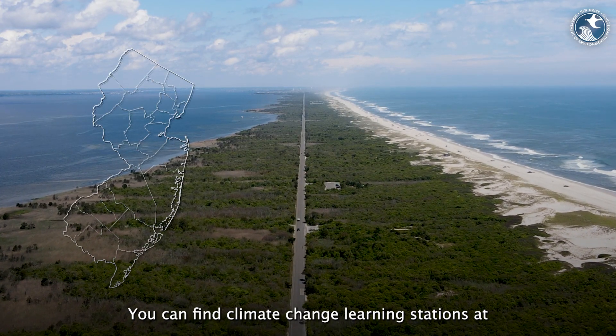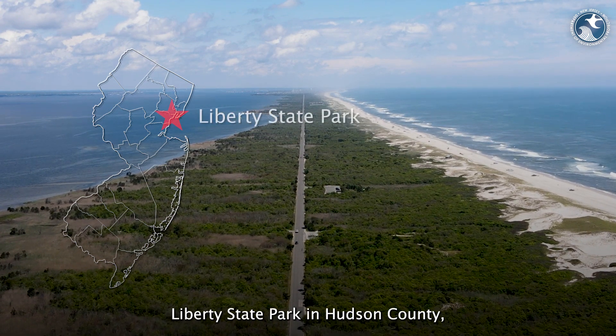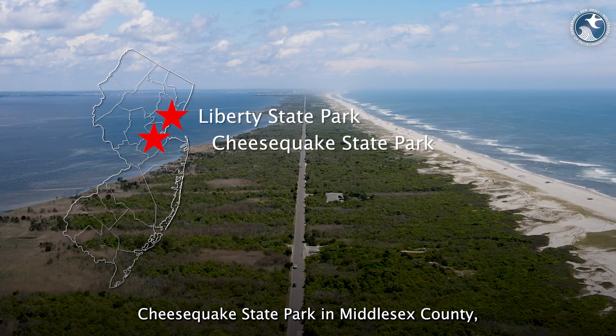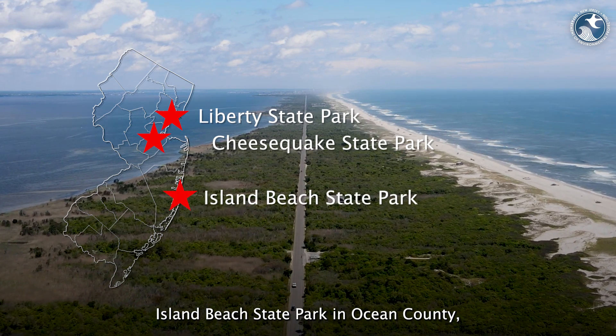You can find climate change learning stations at Liberty State Park in Hudson County, Cheesequake State Park in Middlesex County, Island Beach State Park in Ocean County, and Cape May Point State Park in Cape May County.